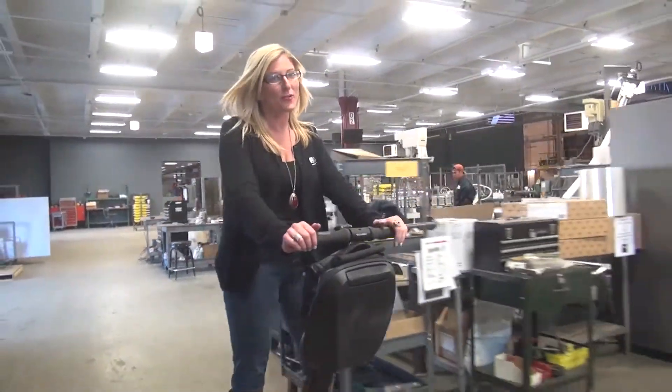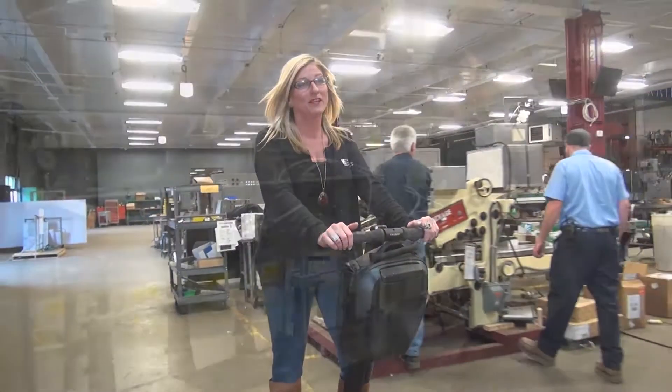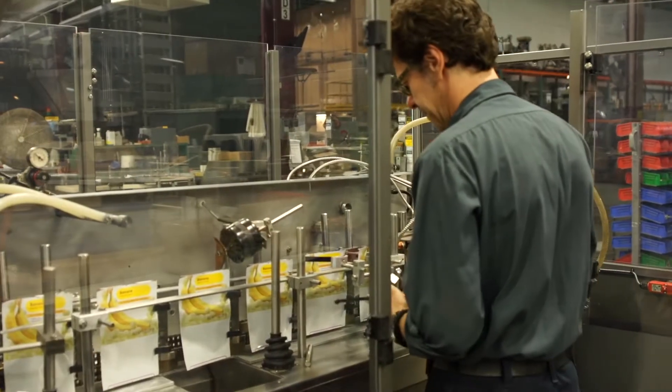Our technicians go through a thorough checklist to inspect the equipment mechanically, electrically, and pneumatically.